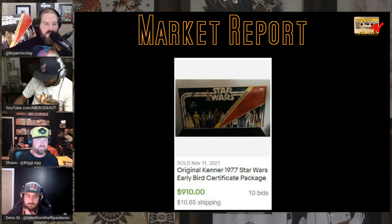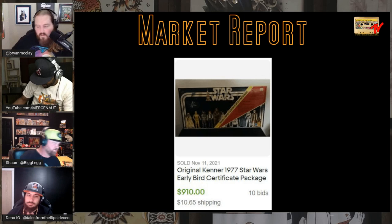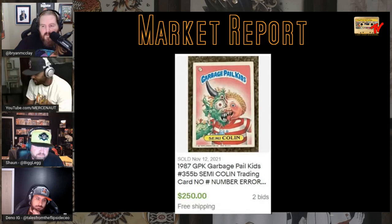If you got the 1996 Early Bird certificate, this is what you got — newer castings in a vintage-style line. Be on the lookout for boxes like that from any year. The 1977 certificate alone went for $910.